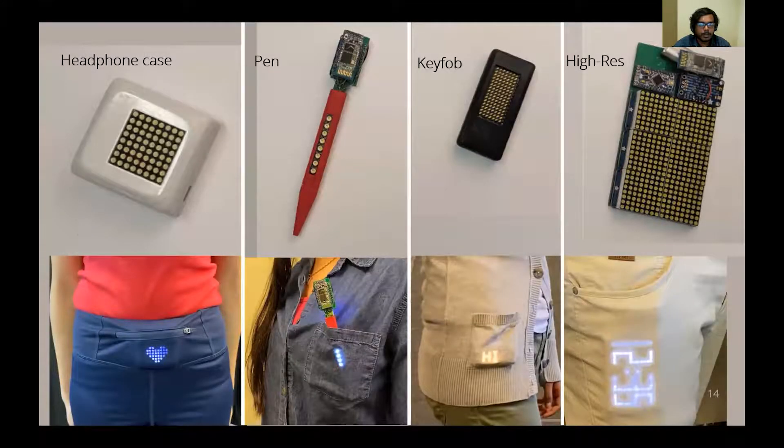We also experimented with different form factors of Pocket View prototypes that resemble objects stored in pockets. The leftmost image shows a headphone case placed inside a waist pocket, a pen placed in a shirt pocket, a key fob displaying a social message when placed in a sweater pocket, and a high-res phone display showing time when placed in a cotton pant pocket.